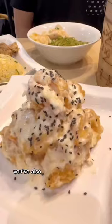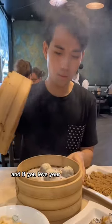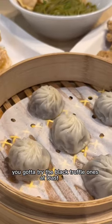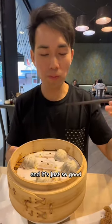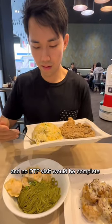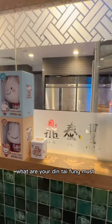While at Din Tai Fung, you've also got to have the crispy prawns tossed in mayo and pineapple. And if you love your soup dumplings, you gotta try the black truffle ones at least once. The bougie upgrade packs heaps of flavour and it's just so good. And no DTF visit would be complete without the egg fried rice with crispy chicken. What are your Din Tai Fung must-haves when you visit?